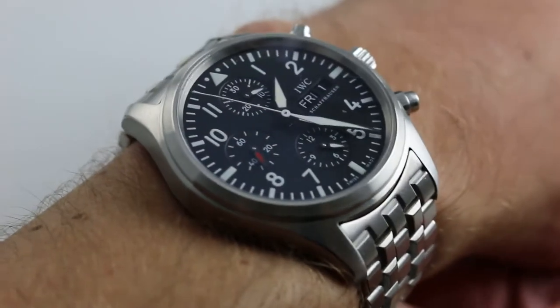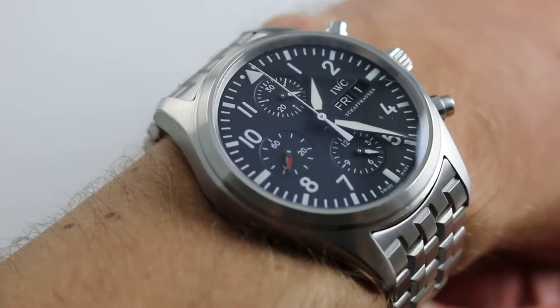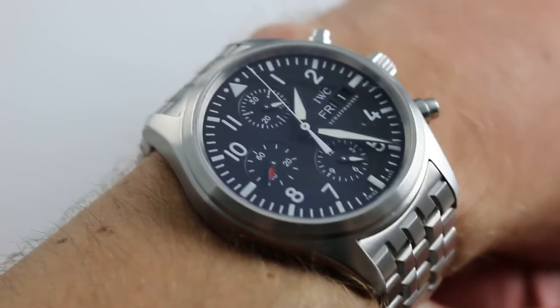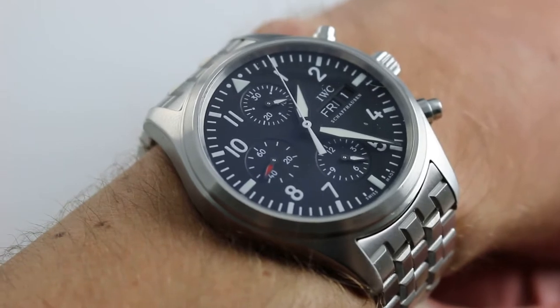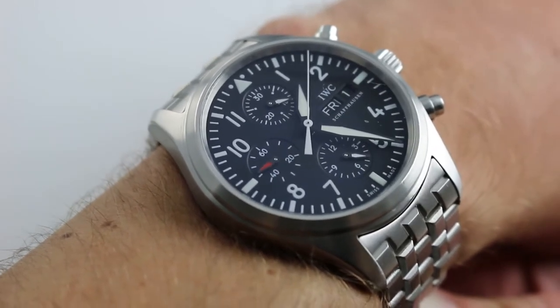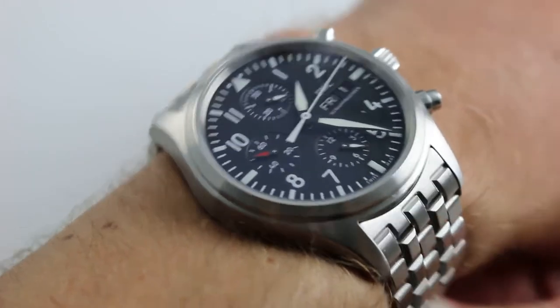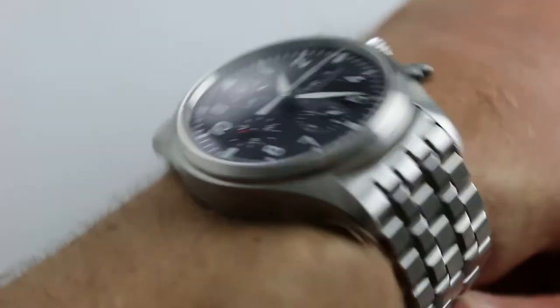I'm making amends here because I had this watch mistakenly taped and listed as a 3777 of the current generation. In fact, this is of the generation of the watch that ran from 2006 to about 2011. In many respects it does look like the current model, but distinctions in case size, dial detail, and bracelet should have tipped me off.